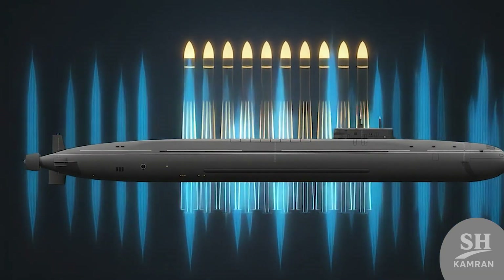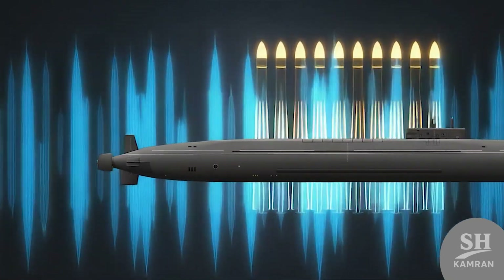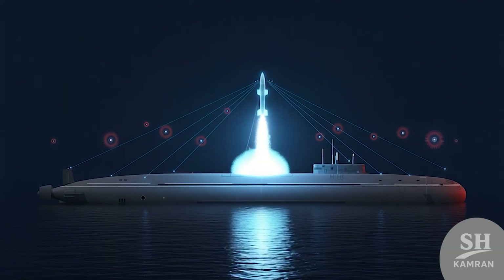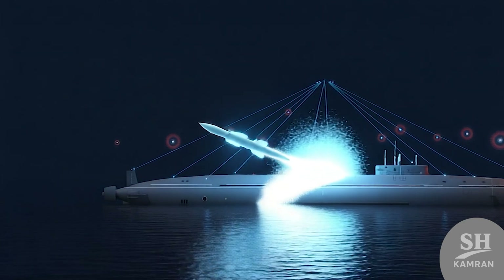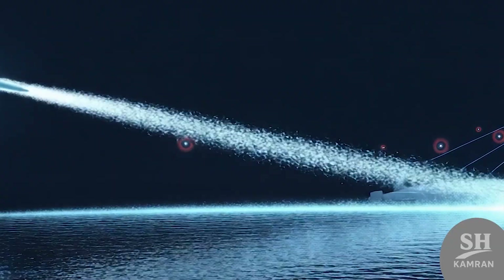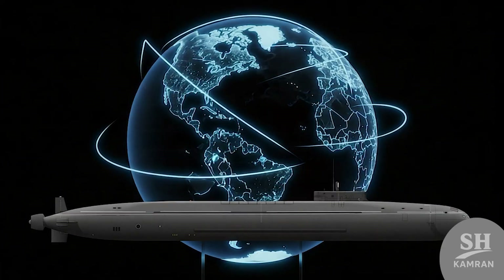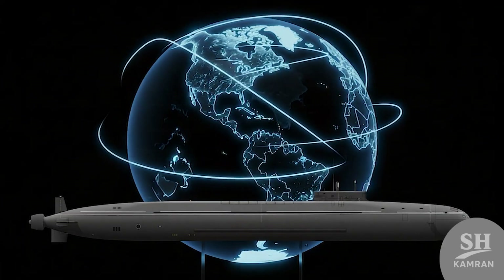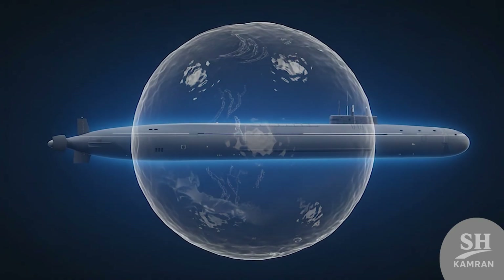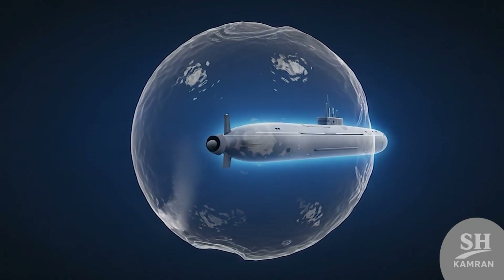Now the exciting part: the main weapon systems. Borea-A carries 16 Bulava ballistic nuclear missiles on board. Each missile can carry multiple independently targeted warheads, meaning it can strike several different targets all at once. The range of these missiles is over 8,000 kilometers — from Arctic waters, they could reach anywhere across continents. That is Russia's real definition of nuclear sea deterrence. When hidden underwater, finding it becomes almost impossible.